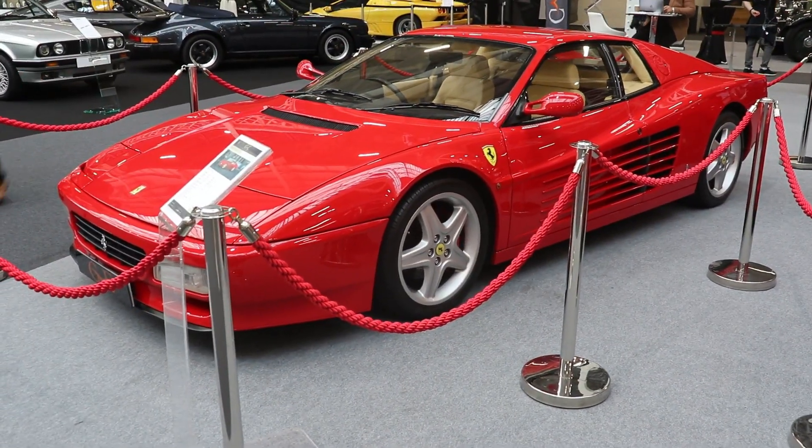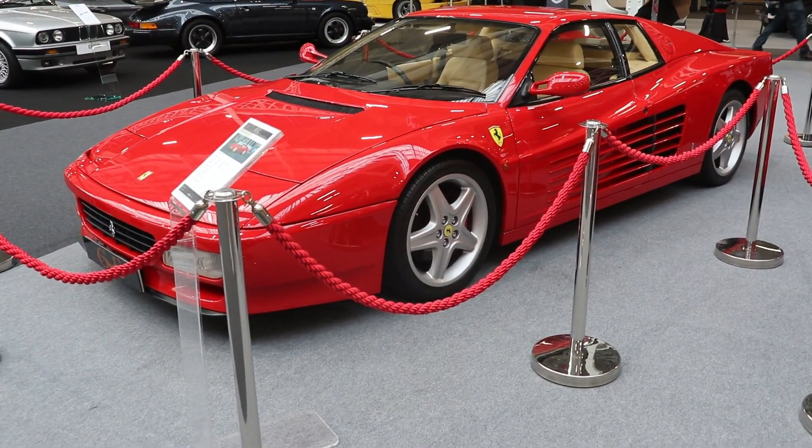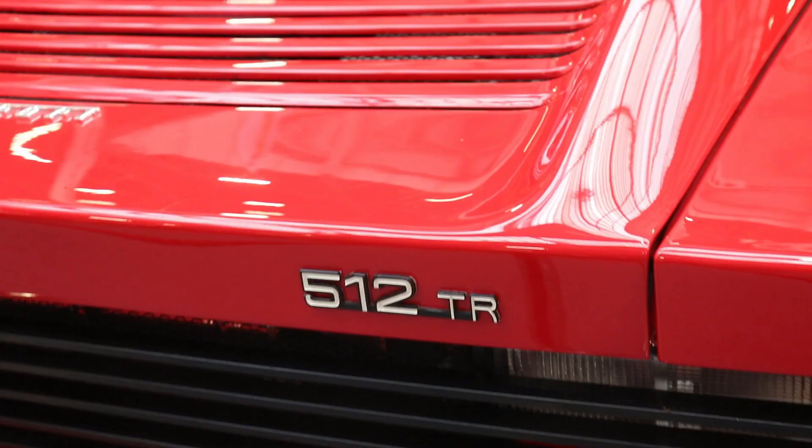Hello guys, I'm Kiri. Welcome back to my channel. Today we're going to talk about one of the best 90s cars, the Ferrari 512 TR.